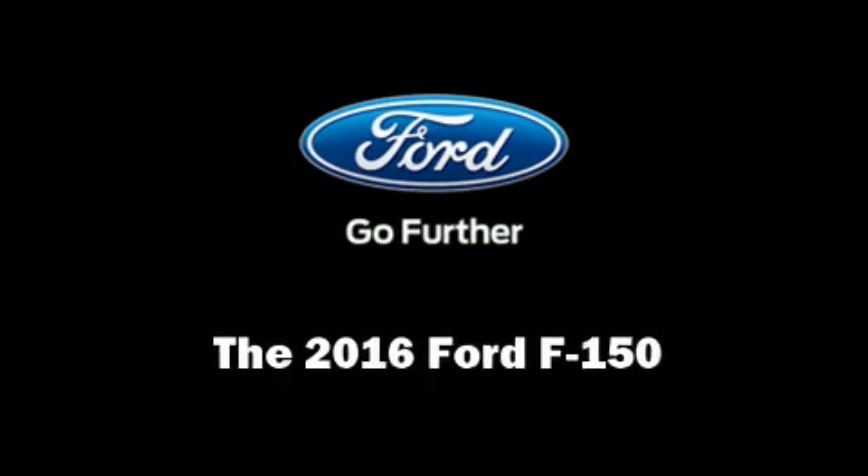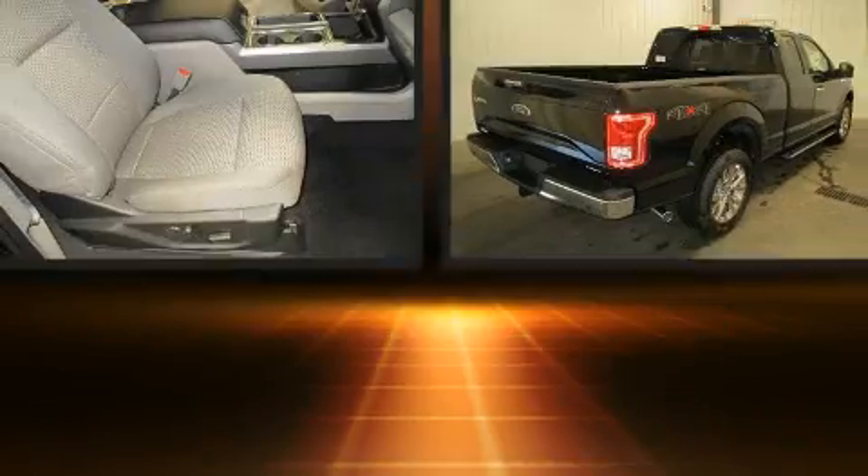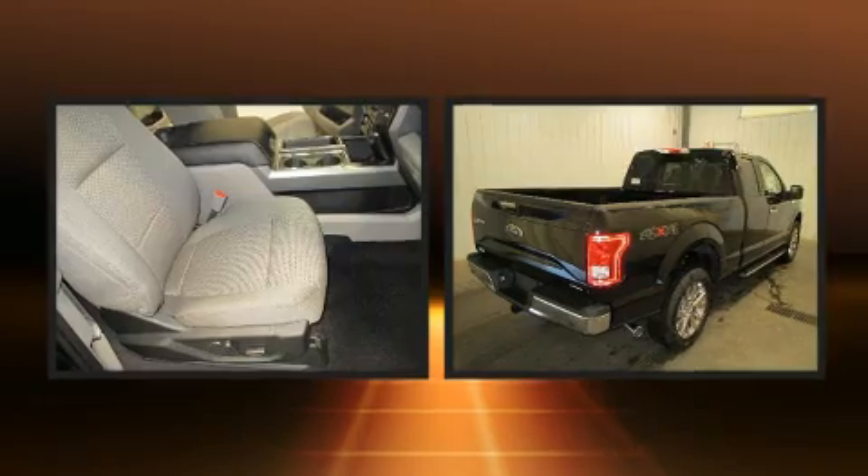Get excited about the 2016 Ford F-150. It features four-wheel drive capabilities, a durable automatic transmission, and a five-liter eight-cylinder engine.